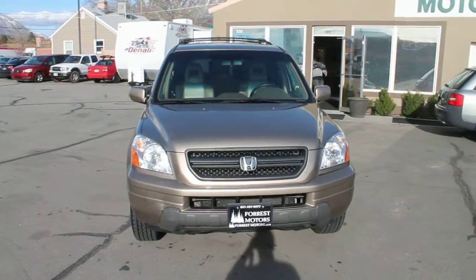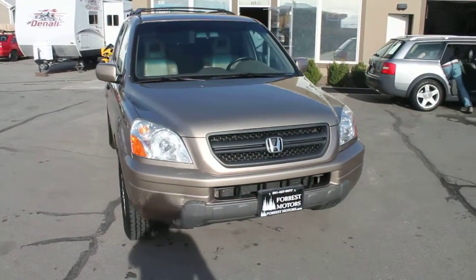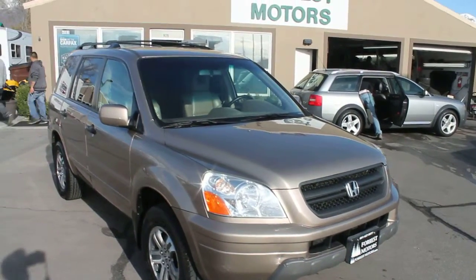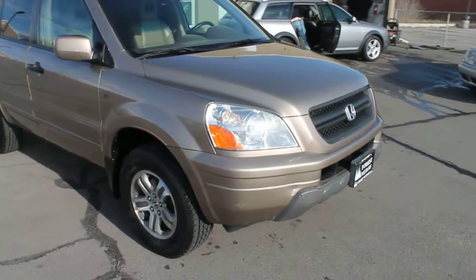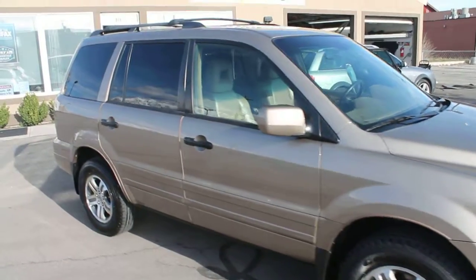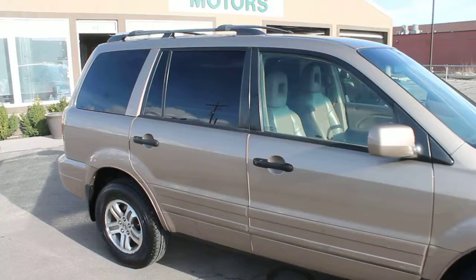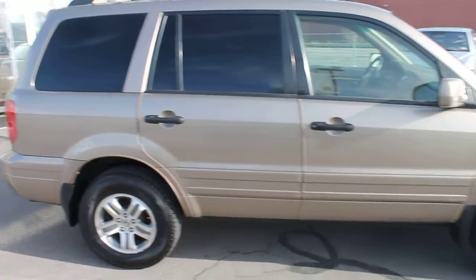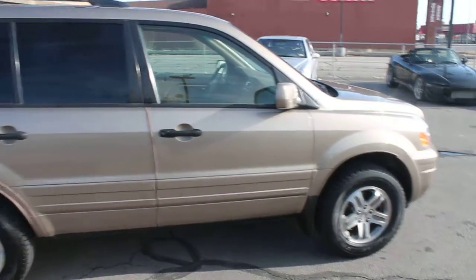This is a 2003 Honda Pilot EXL model. We recently took this on trade from a local family. Rides and drives great. It's a clear title vehicle.